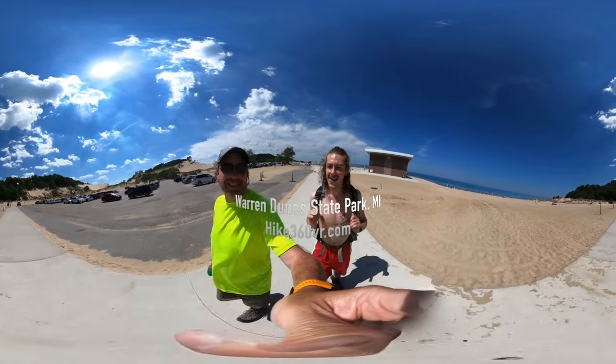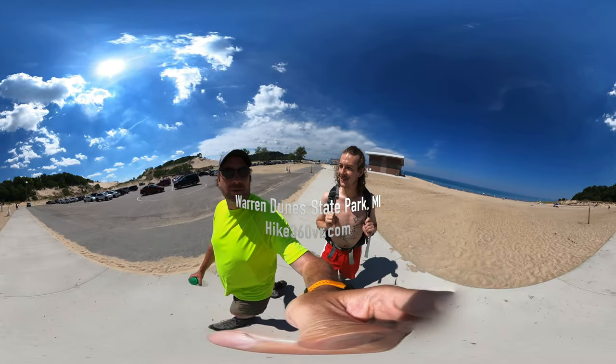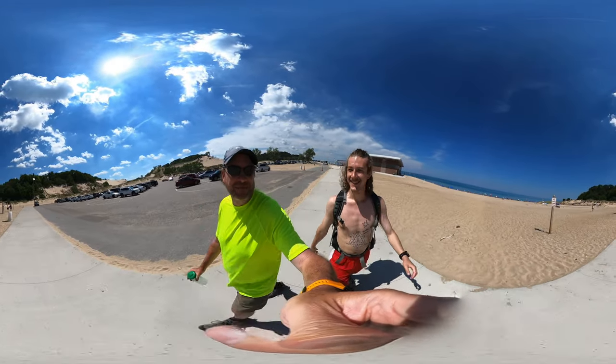Is this in Indiana or Michigan? This is in Michigan. It might be about 60 miles from Chicago — because if you take a boat, you can get here by boat within 60 miles.